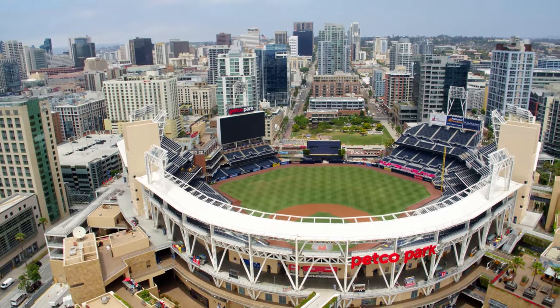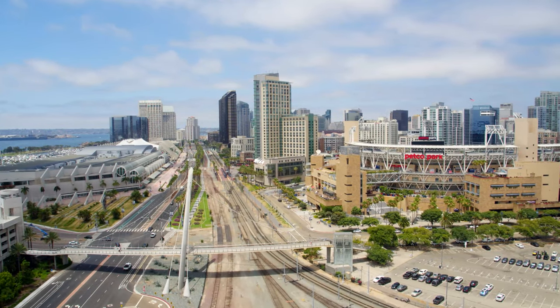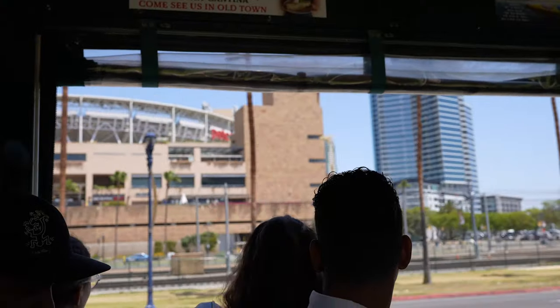The narration on this trolley is pretty amazing — I've already learned a ton of things about San Diego I had no idea about. We're sitting just outside the Convention Center, about to pass Petco Park. A Padres game at Petco Park is absolutely one of the most fun things to do in all of San Diego, especially on a Friday night or a Sunday afternoon.